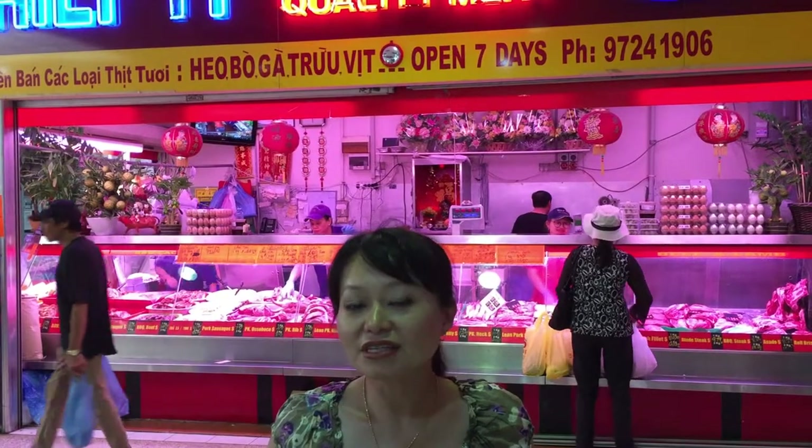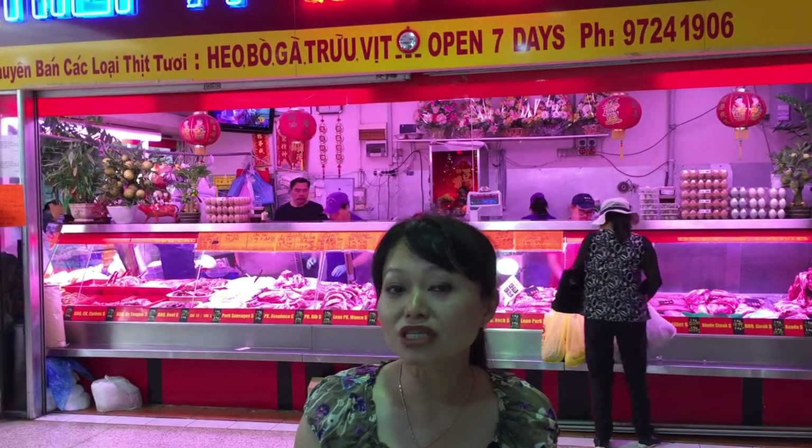Let's take a look. This is one of the other butchers in Cabramatta. This one specializes more with marinated meats. Most of the butchers are pretty much the same, except there is a bit of variation — some specialize in certain areas a bit more, put a greater emphasis in certain areas more than others, and this one is more marinated meats.